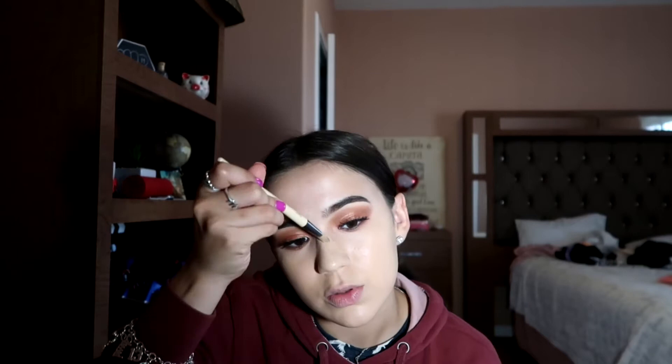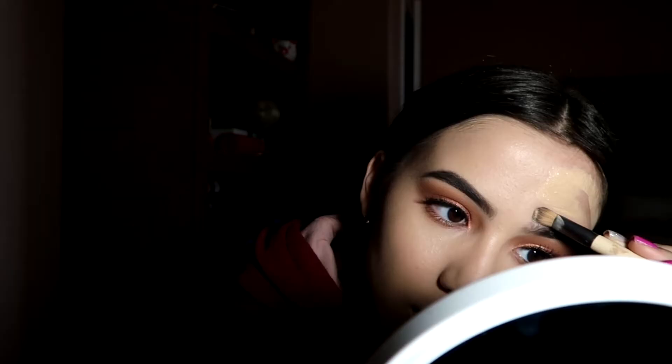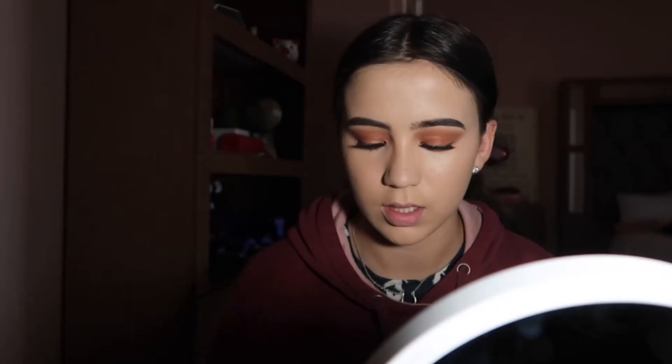I blend it out with the beauty blender. I am nervous — I don't know what to expect since I've never been to prom. I like going with the brush first to spread the foundation, then following with the beauty blender. I finish by blending it into my neck as well.